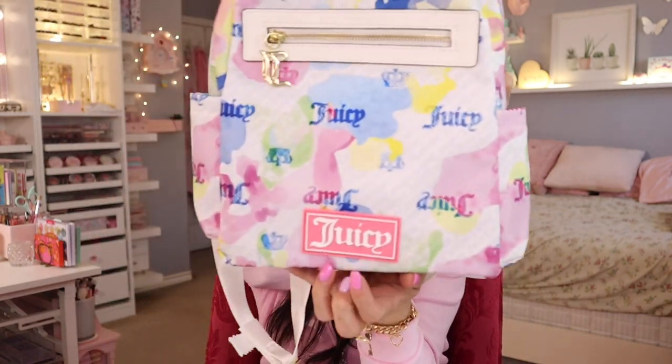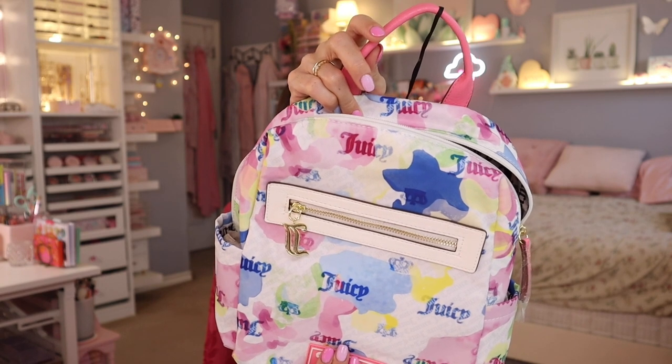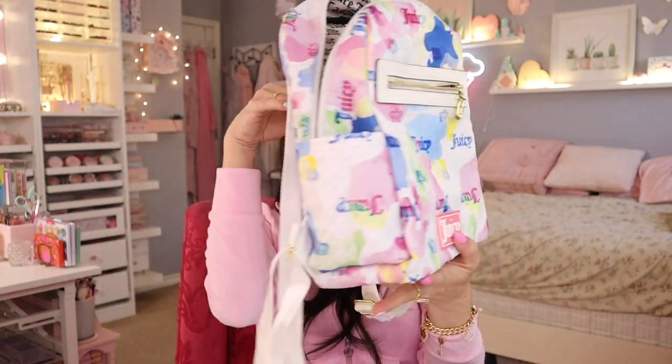Another Juicy Couture product I really liked — this one looks more sporty. I do have a couple of backpacks from Juicy Couture, but not one quite like this. It has the Juicy logo right here matching the same color as the top part. This was $29.99. It has a zipper, it's like a waterproof material, there's a 'J' right here, and the zippers on their products always work so well — great quality. The inside looks great too. Love it!